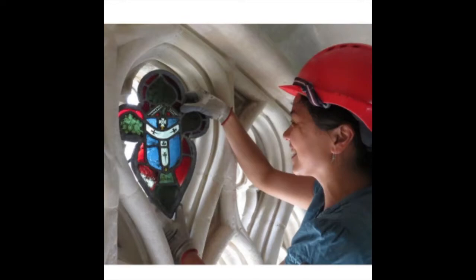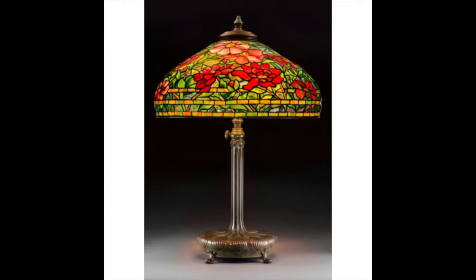Here is Canterbury Cathedral, boasting over 1,200 square metres of stained glass window, dating back to the 13th century. This is a Tiffany peony lamp from 1915, and it fetched $93,000 at auction only a few years ago.